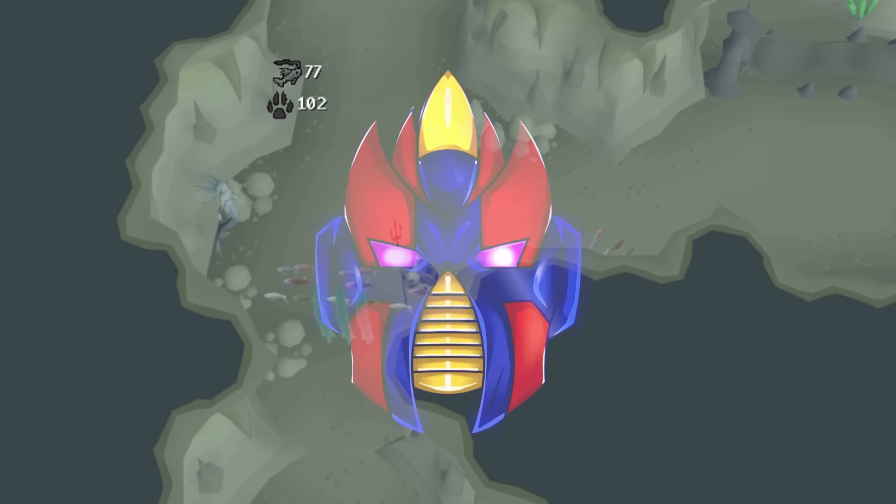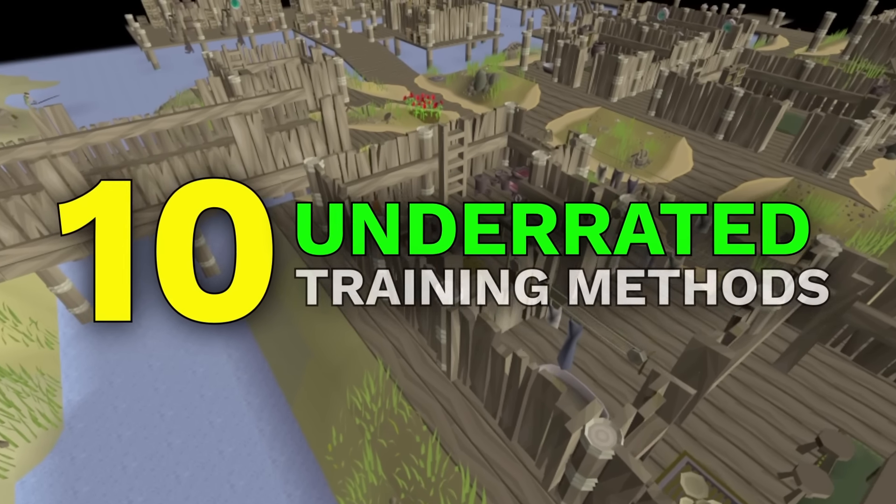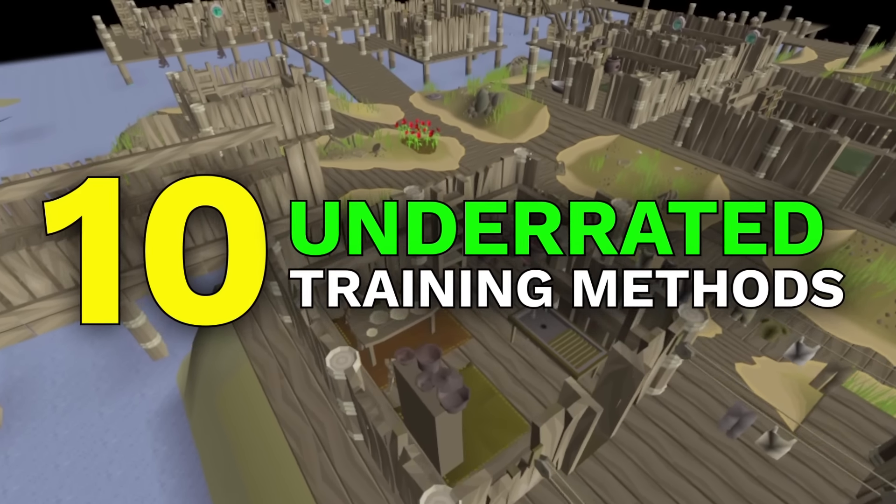What's going on guys, my name's Theoatrix and today I'll uncover 10 of the most underrated training methods in OSRS.